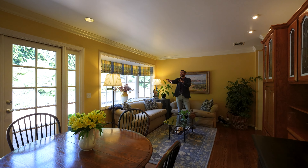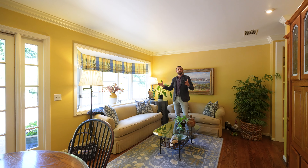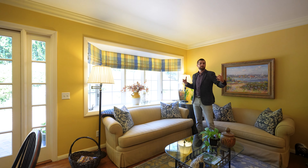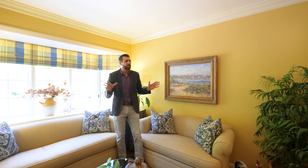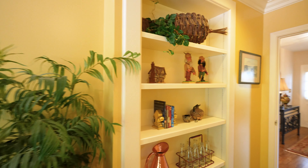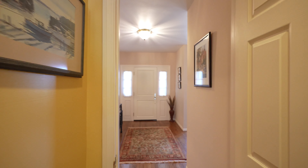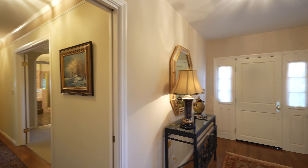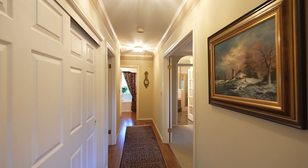The casual dining area flows wonderfully out to the backyard through a set of French doors. In this bonus den or family room space, an additional bay window gives it a great sense of space and more natural light. You've got oak built-ins on your right and a built-in bookshelf on your left — wonderful storage space throughout the home. There's recessed lighting throughout, and really every part of the house looks out to something scenic on the outside.